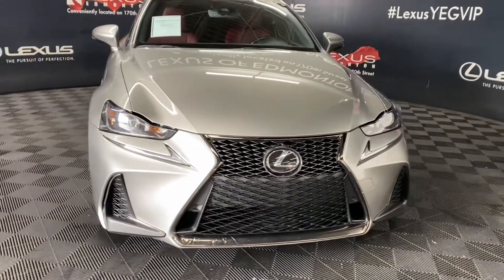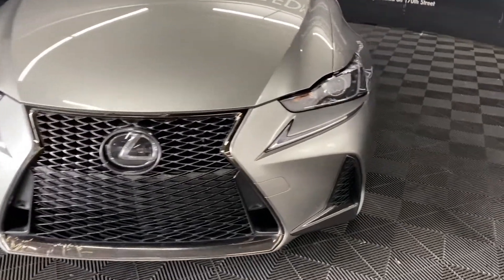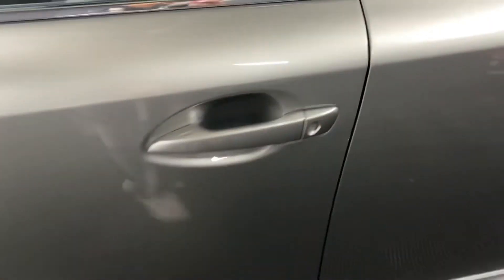Under the hood, you have a 6-speed automatic transmission, 3.5-liter V6 engine producing 260 horsepower. You have 18-inch alloy wheels and keyless entry into the vehicle.